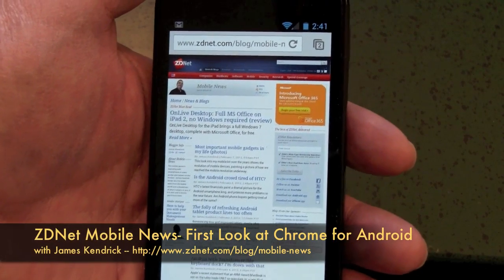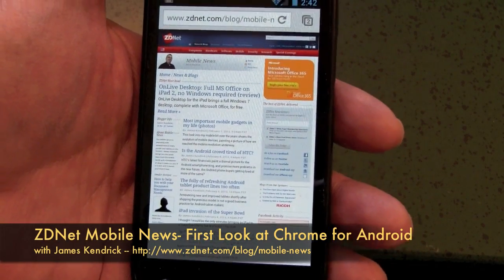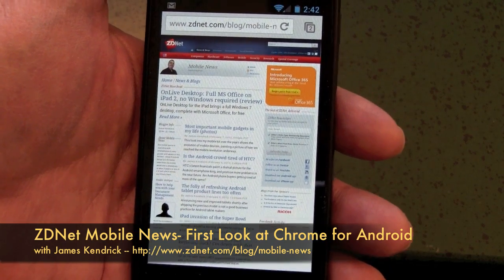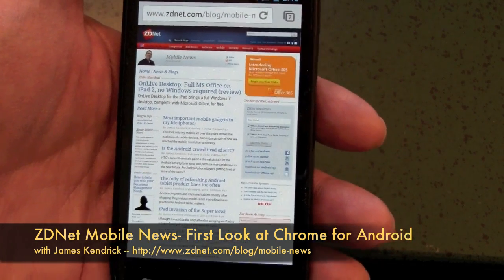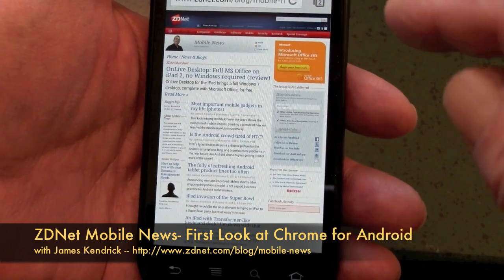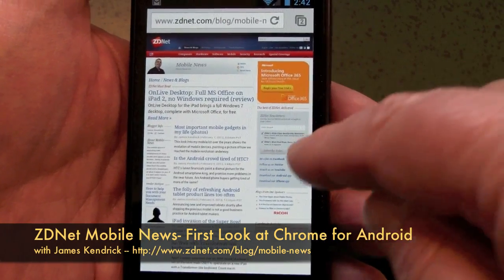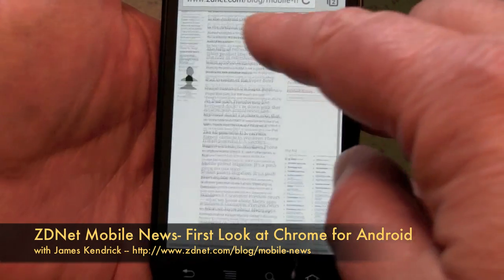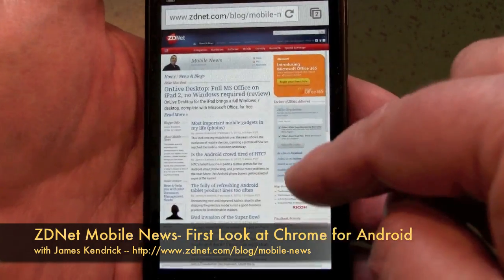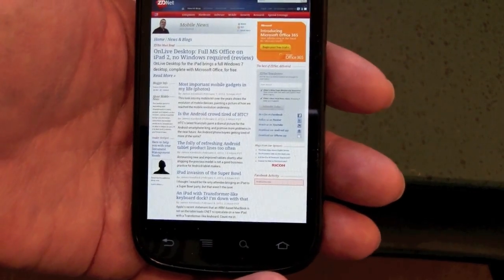Hi, this is James Kendrick with ZDNet Mobile News. Today Google has released the Chrome beta for Android phones and tablets, only available on Ice Cream Sandwich. I have downloaded and been running it here on my Galaxy Nexus S4G, and I really like this interface — it's working much more like Chrome on the desktop.